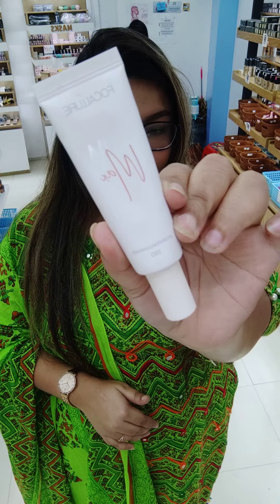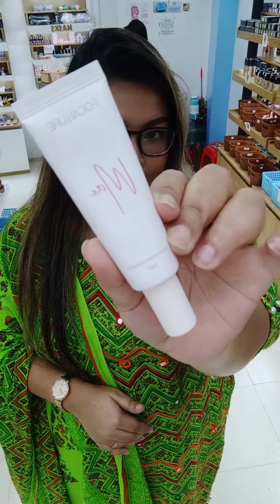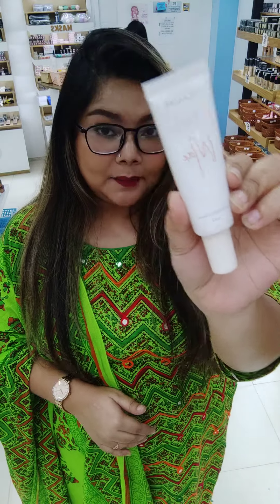Our first one is the Focular Glow Max Primer. So here we go with our Focular Glow Max Primer. Basically, this is the primer which we will share with you today.